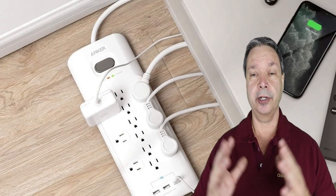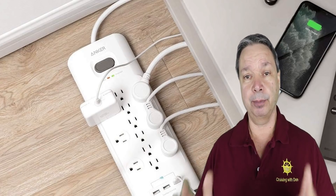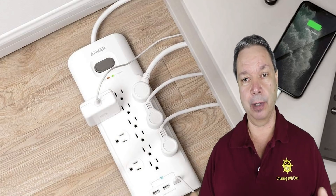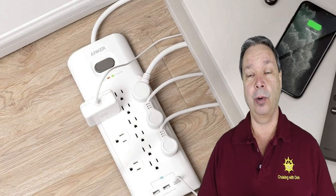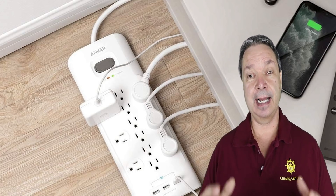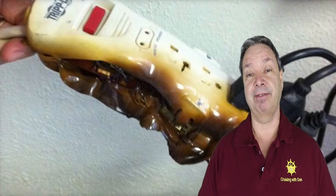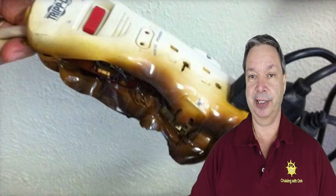Number one when you're going on board: surge protectors. Do not bring a surge protector or power bar onto the cruise. Sometimes it'll get confiscated or your stateroom attendant will take it, because they do not allow surge protectors on cruise ships. The reason for that is they can catch fire, and fire is the worst thing on a cruise ship.